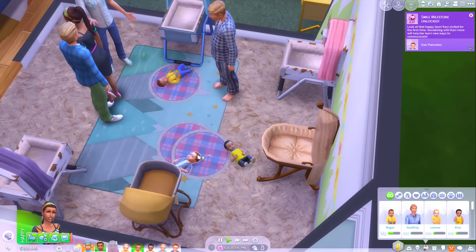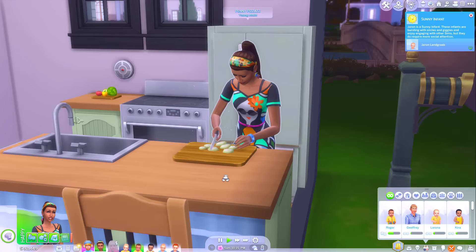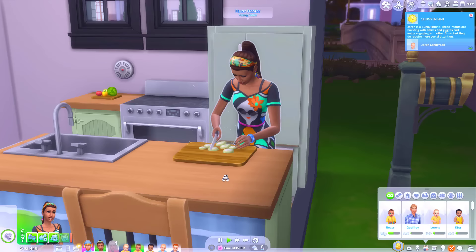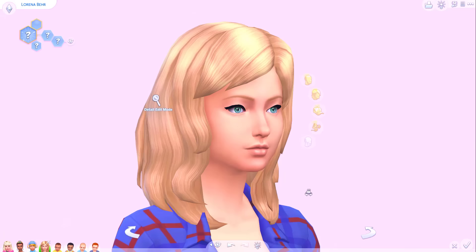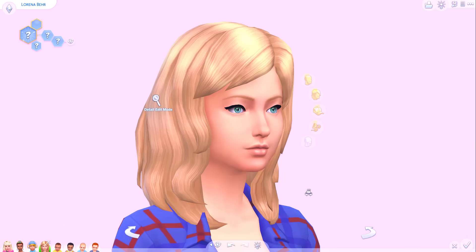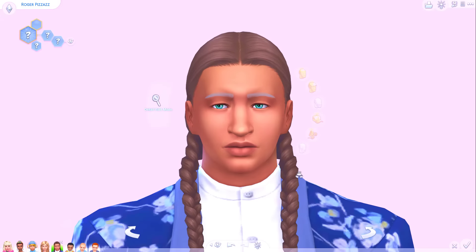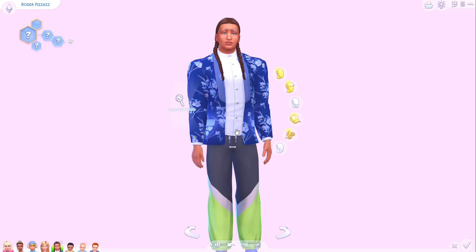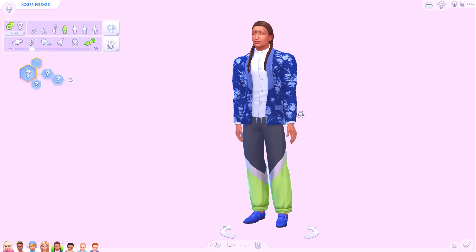I'm not going to change their hair or eye colour, but we might use a cheeky skin overlay just to smooth out the skin. I'm going to make them all dress fairly academia style, seen as they're all going to boarding school. Let's start with Lorena Bear — what does Candy and Johnny's baby look like? Oh she's kind of cute, she looks just like Candy. Moving on to Roger Pizzazz — Penny and Dustin's teen. I don't really think he looks much like either of them. And he's so jacked — what teen looks like this? This is a teenage boy in The Sims 4!